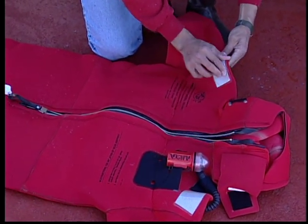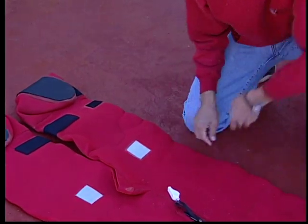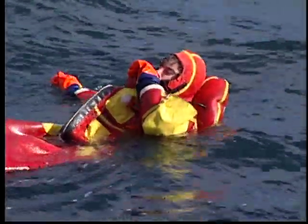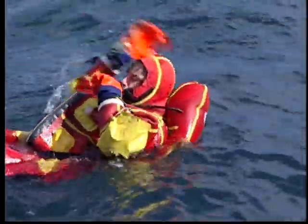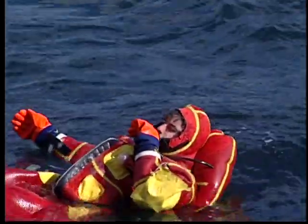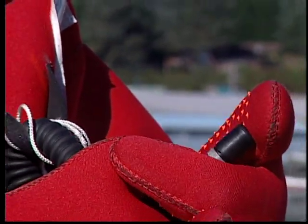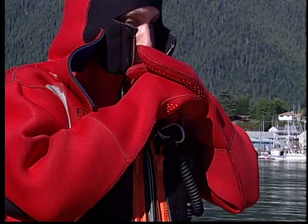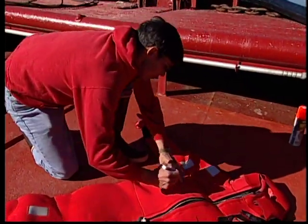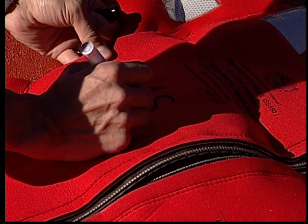To be Coast Guard approved, an immersion suit must include the following items: 62 square inches of retro-reflective tape placed so it can be seen when a person is floating in the water; a light with a dated battery; and a pillow or collar that provides additional flotation, which is very important in rough seas. The flotation collar is inflated by pressing down on the tip of the hose with your mouth and blowing air into it. When released, the valve closes and air can't escape. Make sure the tip moves freely without sticking, and if the hose has a locking nut, make sure it is always set in the open or down position. Coast Guard regulations also require immersion suits to be marked with the name of the vessel or the owner of the suit.